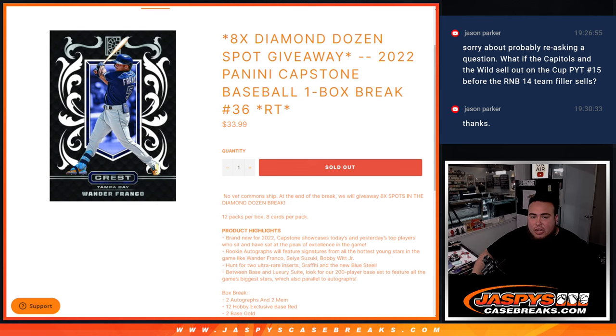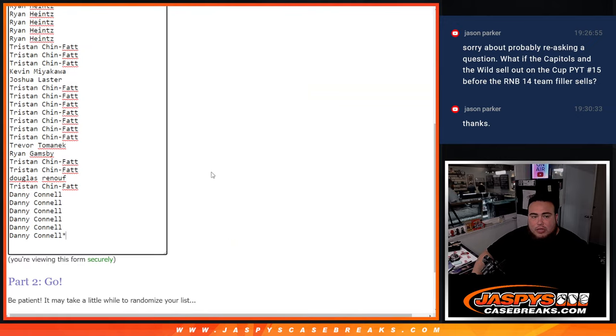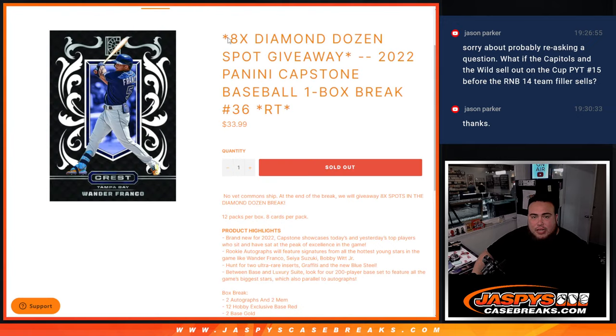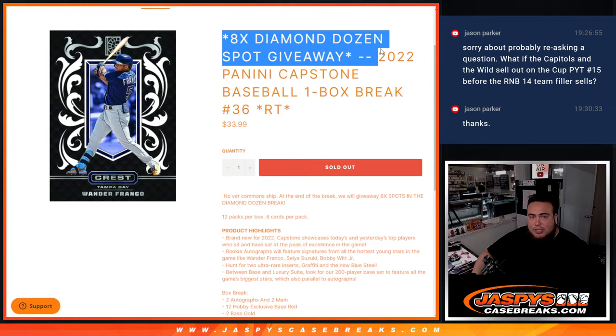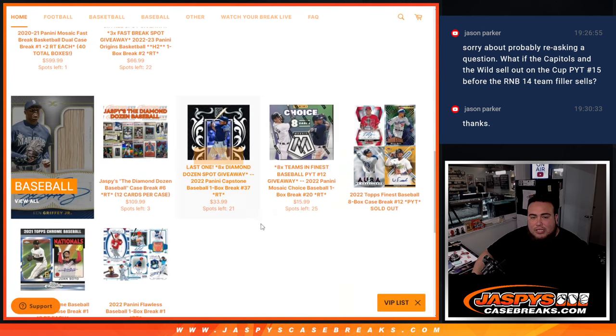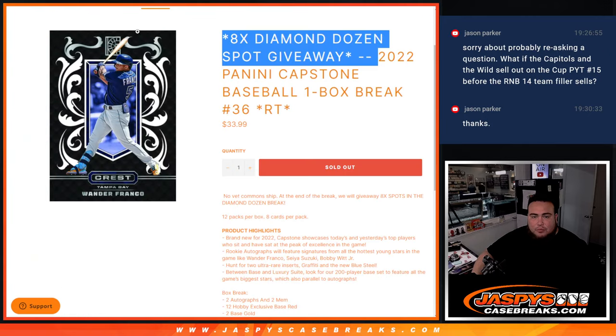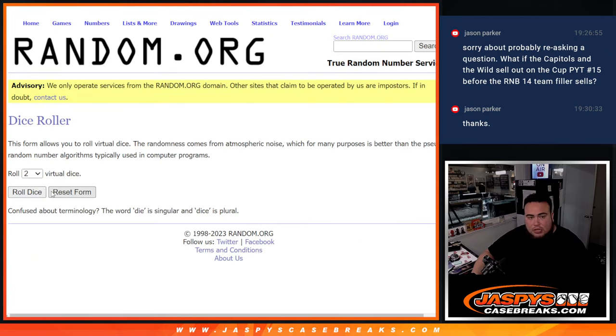Just like all the other ones, guys, we'll do the break, randomize closer names and teams, distribute the hits out — no vet base ship though. At the end we'll randomize the 30 names that bought in again and the top eight get into the Diamond Dozens. We do have another Diamond Dozen filler that is down to 21 — that's the last one, guys — and then three straight up spots, and we can break another Diamond Dozen tonight. So let's get that rolling.